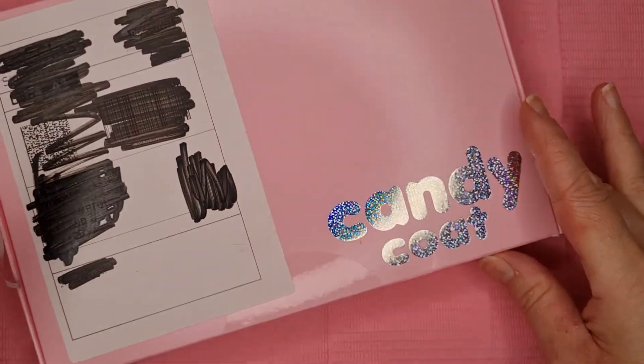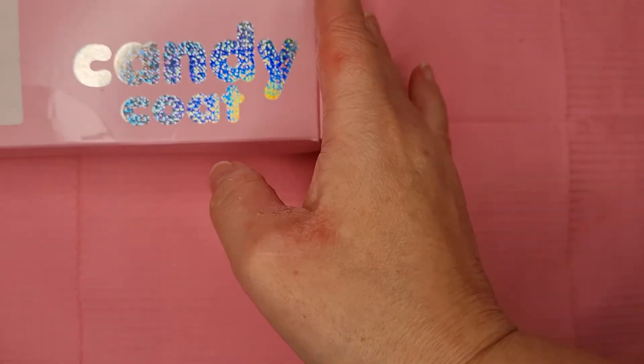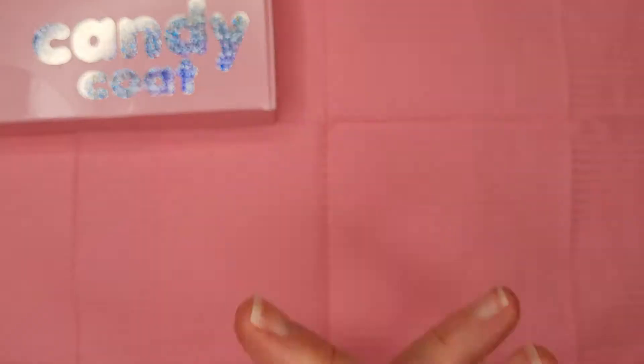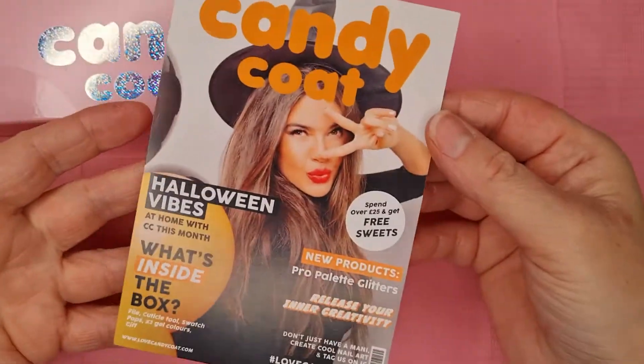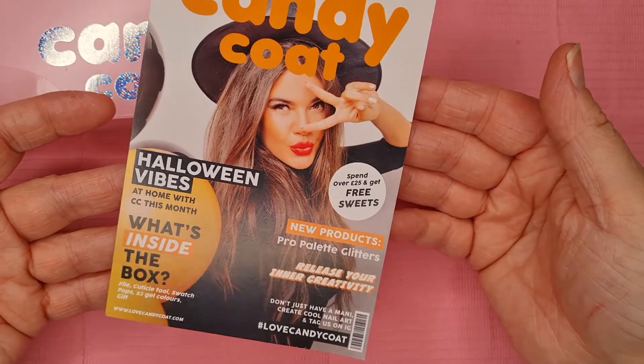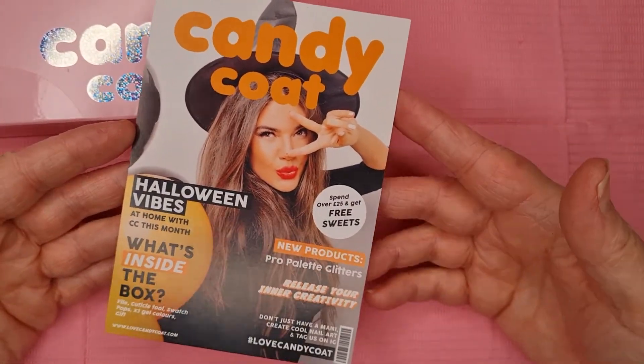I want to explain about October's box. I'm so sorry that I didn't put the video up — basically I lost the footage and deleted it by mistake. This here was October's box.